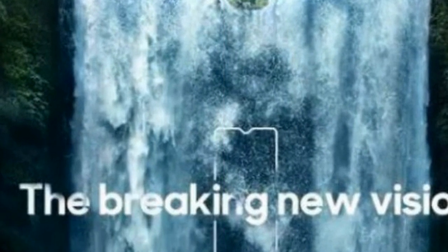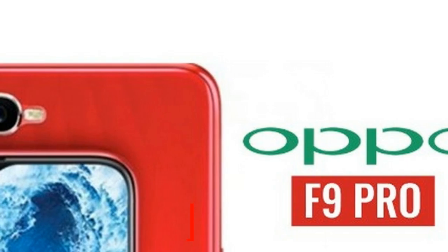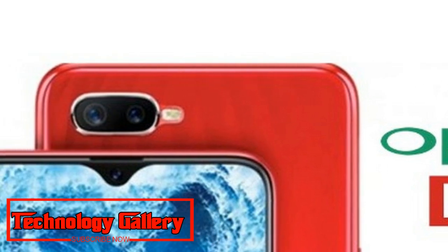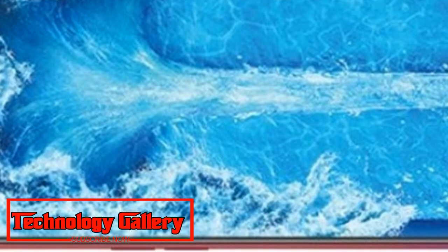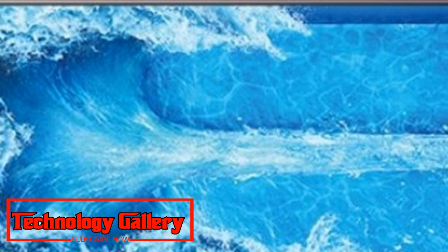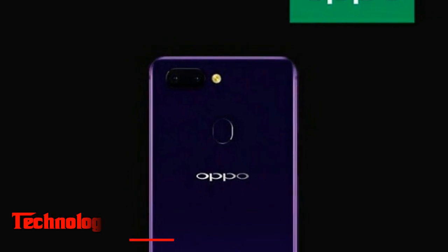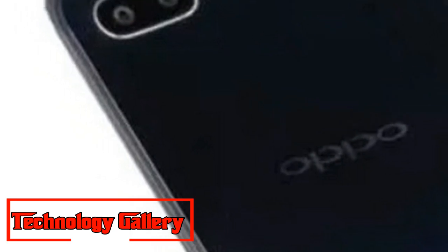An official teaser image reveals a horizontally aligned dual rear camera setup alongside an LED flash. On the front, the Oppo F9 Pro is seen sporting a minimal bezel display with a small button at the bottom of the screen. A 3.5mm headphone jack will also be present at the bottom.